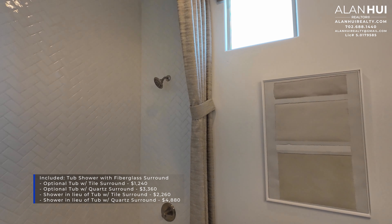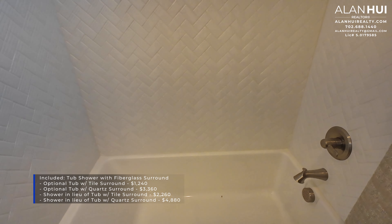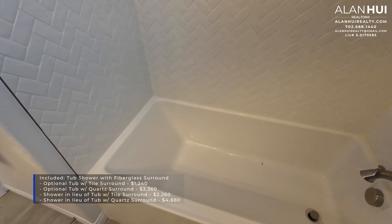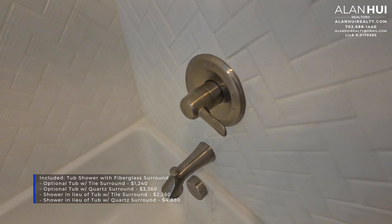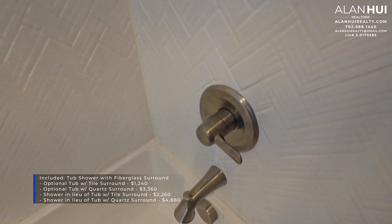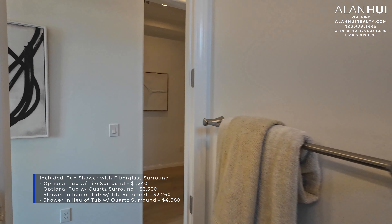Bathroom 2 will come with a tub shower with a fiberglass surround. There are four options: a tub with a tile surround for $1,240; a tub with a quartz surround for $3,260; a shower in lieu of the tub with a tile surround for $2,260; or a shower in lieu of a tub with a quartz surround for $4,880.